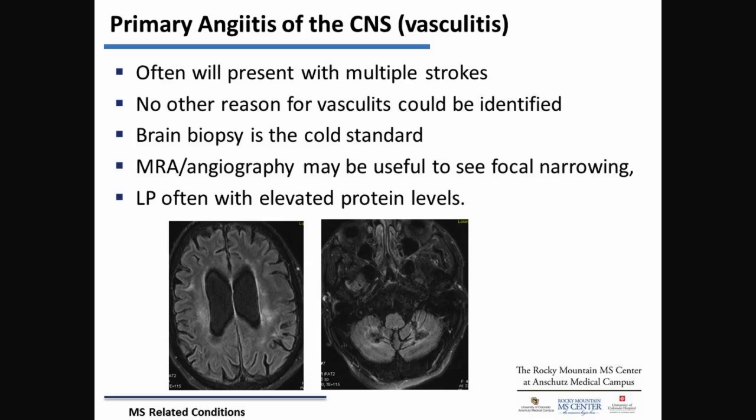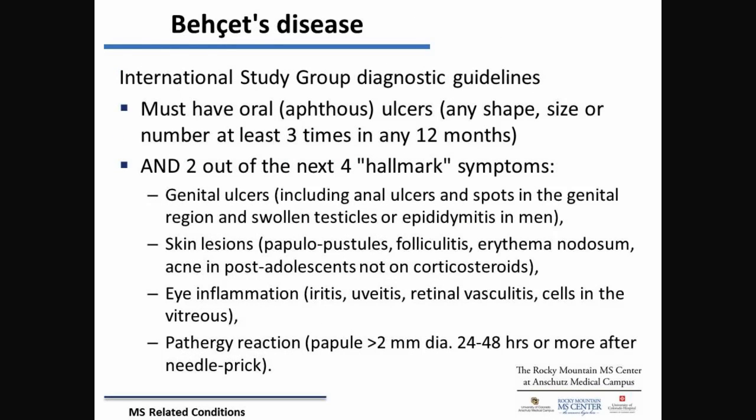There's a condition called vasculitis that can affect the brain and cause stroke-like episodes, but it's driven by inflammation. One condition I bring up is associated with genital and oral ulcers. So if somebody in MS clinic starts being asked about these, that's what we're trying to fish out. There are a lot of quirky questions that we ask, but they're for a reason — to figure out if it might be related to some other, rarer condition.